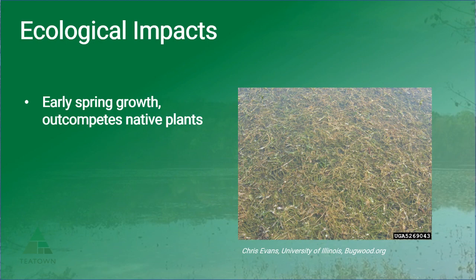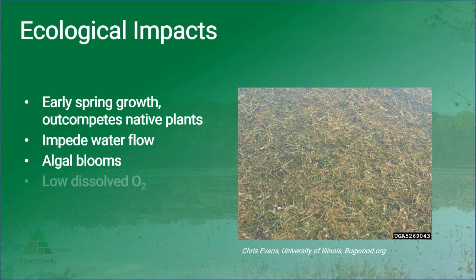That early spring growth has severe implications for the survival of native plants now competing for space and light, but the dense monocultures of curly leaf pondweed can also impede the flow of water, creating stagnant conditions. This plant also holds a lot of phosphorus, which is released during the summer dieback and contributes to algal blooms and, consequently upon decomposition of those algal blooms, low dissolved oxygen.